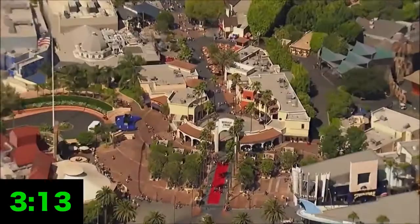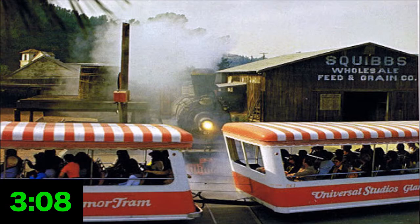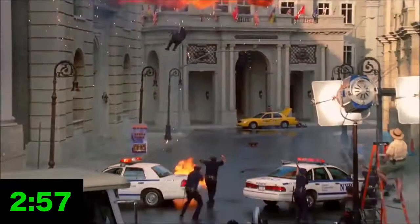Universal Studios Hollywood wasn't originally meant to be a theme park. It was a simple studio tour that slowly grew over time. In the 70s and 80s, in order to compete with Disneyland, Universal started adding special scenes to the tour — showcases of special effects and small experiences that made guests feel like they were riding not just through sets, but through the movies themselves.